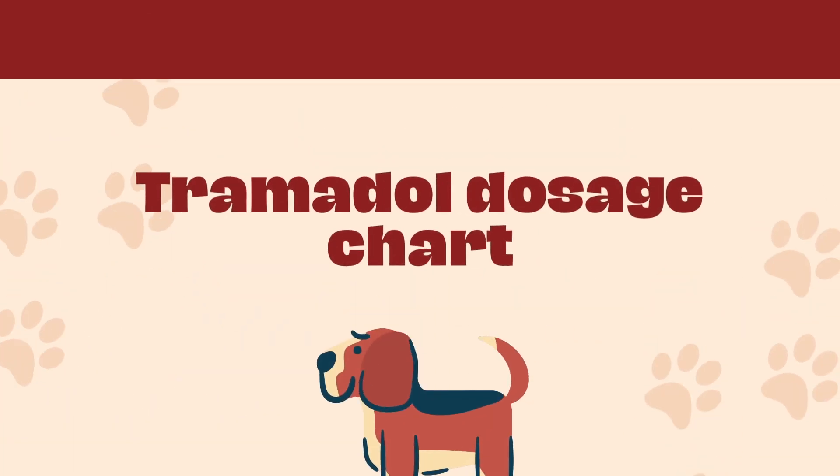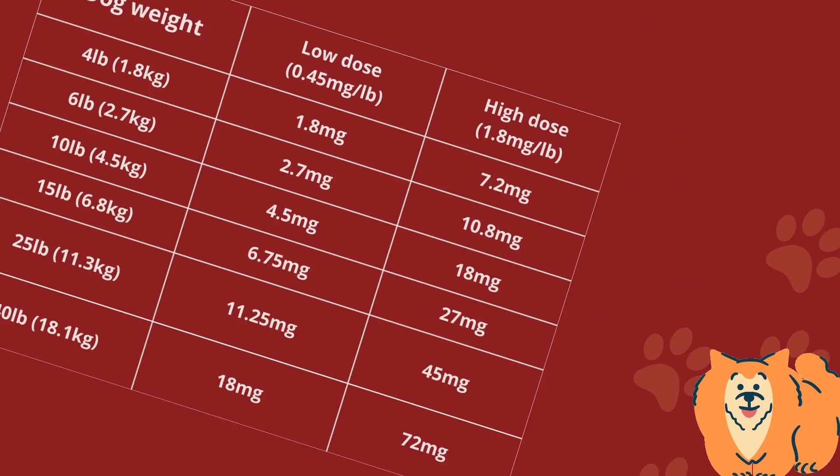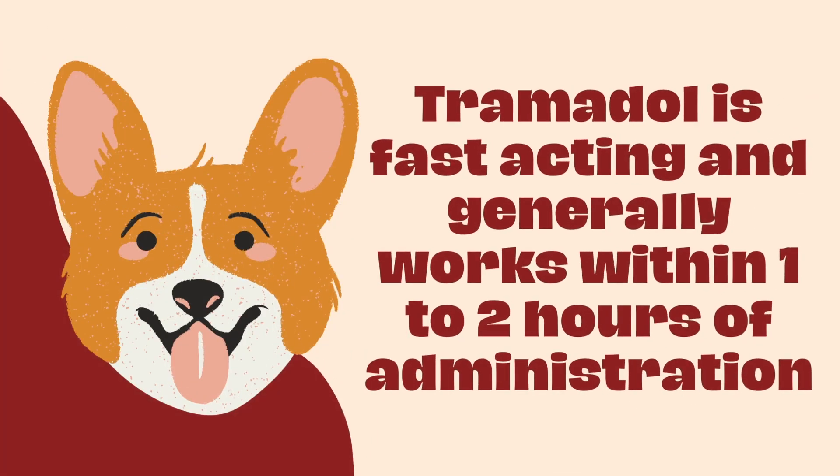Tramadol dosage chart — please find the dosage by pausing the video. Tramadol is fast-acting and generally works within 1-2 hours of administration.